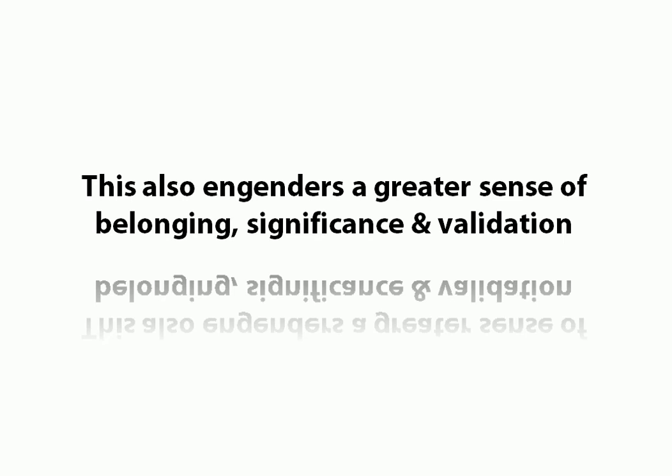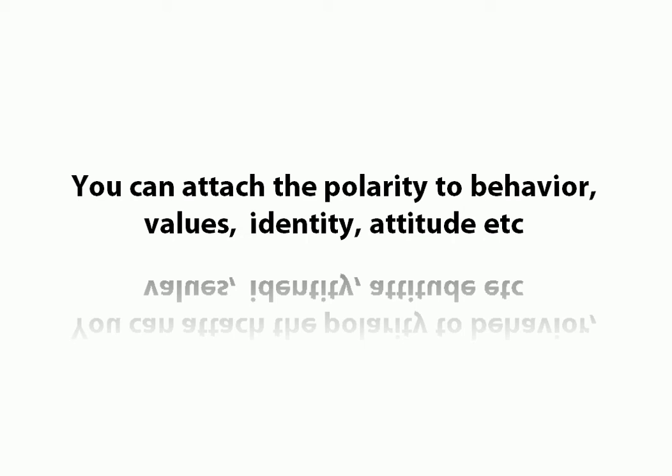When we create the perception of only two choices, we engender a greater sense of belonging, significance, and validation. And what you can do is attach the polarity — so whichever side you're taking, your side — so what you're selling has to represent a particular pole of the dichotomy. You represent one pole of the dichotomy. You can attach that pole, or polarity, to a behaviour, to values, to identity, to an attitude.